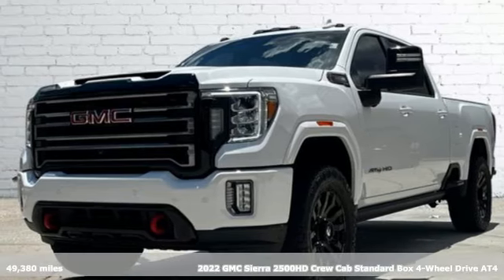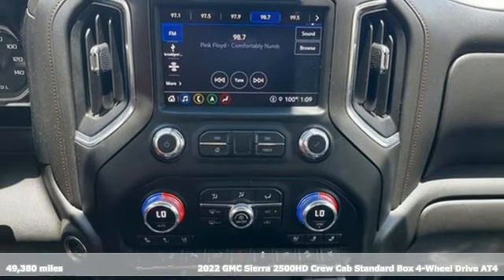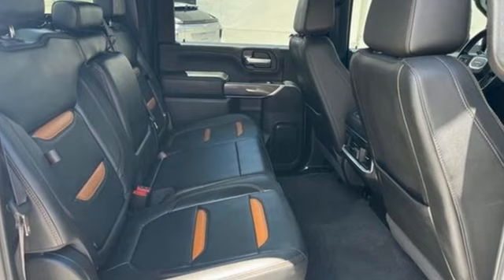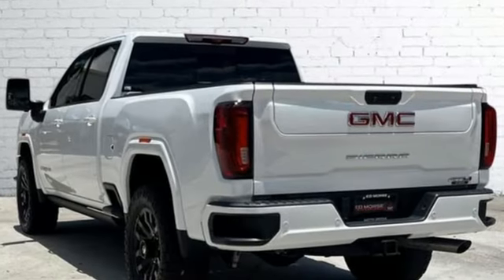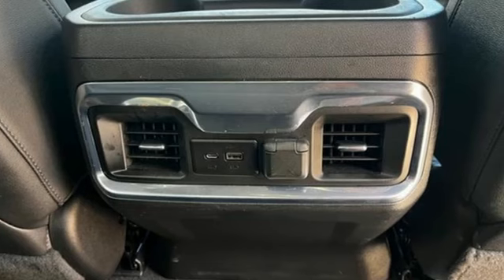Here's a 2022 GMC Sierra 2500 HD. GMC — it's not just a vehicle, it's a professional grade tool. It comes with all the amenities you need: auto dimming rear view mirror, power doors, push button start, and proximity key.